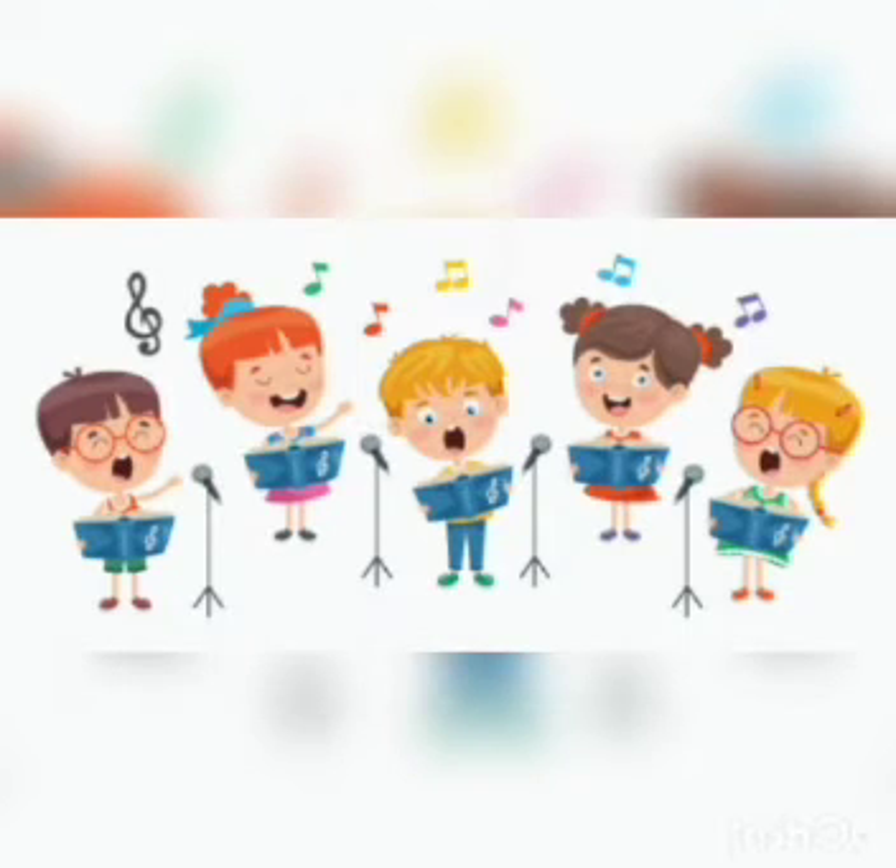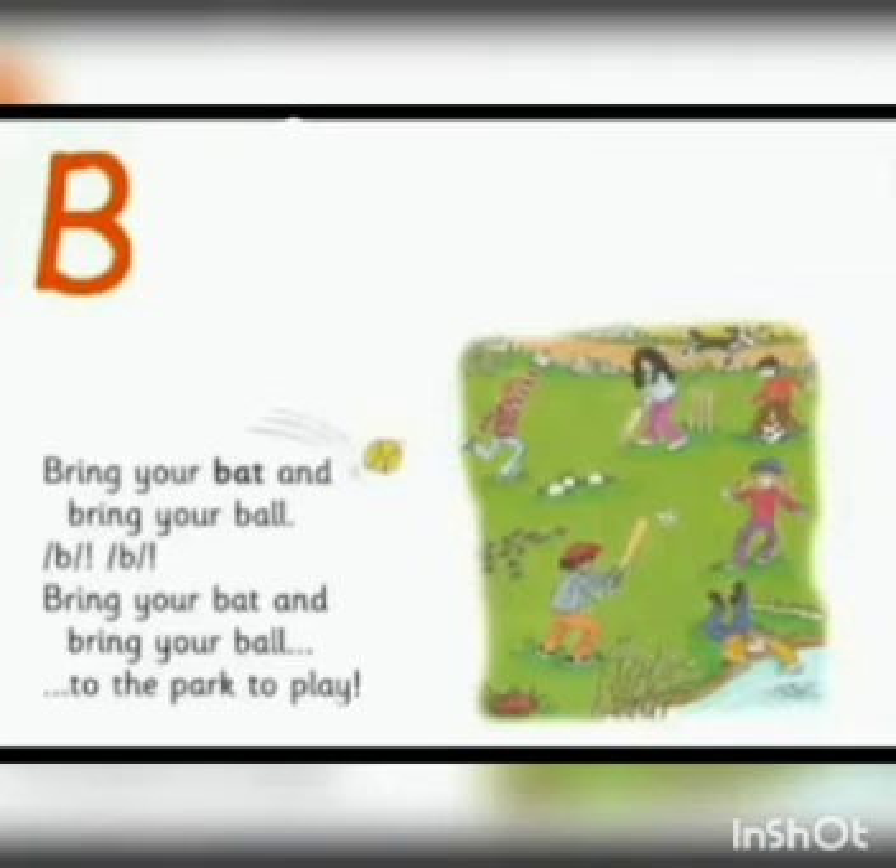Now let's listen to a song with the sound B. Bring your bat and bring your ball. B. B. B. Bring your bat and bring your ball to the park to play.